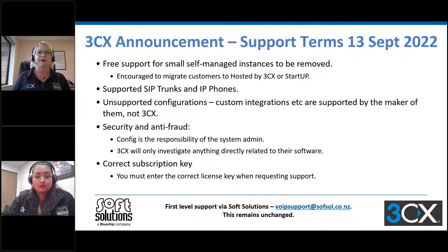Also for support, 3CX have had many customers globally giving their NFR license key when requesting support — they are saying you must give the correct subscription key for your customer. Just a reminder that Soft Solutions offers free first-level support via our ticketing system, which is an email to voipsupport@softsole.co.nz. This remains unchanged. We'll draw on the experience of our senior engineer who has over nine years of experience around 3CX. A lot of queries are more about best practice than actual problems with 3CX itself, and we will continue to offer that service.